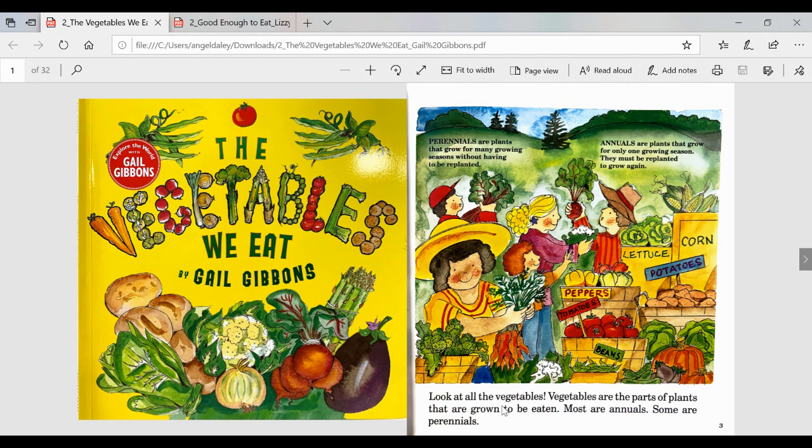The Vegetables We Eat by Gail Gibbons. Look at all the vegetables. Vegetables are the parts of plants that are grown to be eaten. Most are annuals. Some are perennials. Perennials are plants that grow for many growing seasons without having to be replanted. Annuals are plants that grow for only one growing season — they must be replanted to grow again.